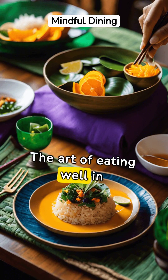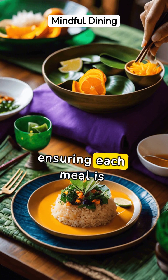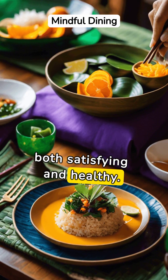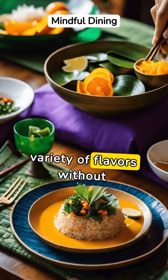The art of eating well in Thai cuisine extends to mindful portion control, ensuring each meal is both satisfying and healthy. This approach helps diners enjoy a variety of flavors without overindulgence.